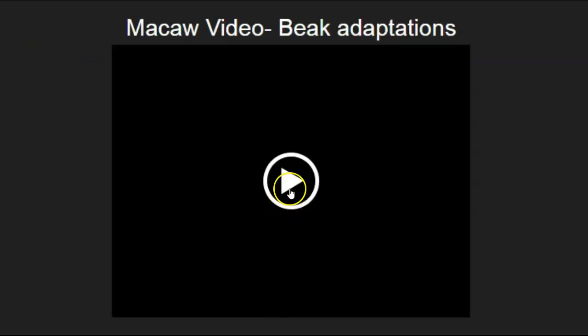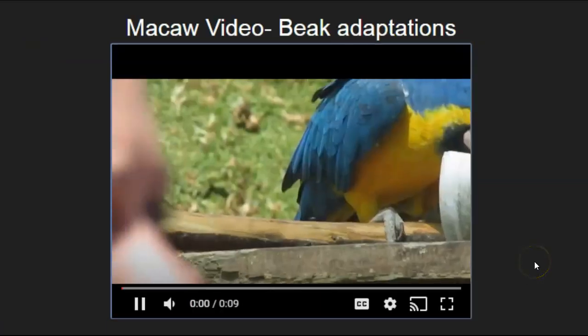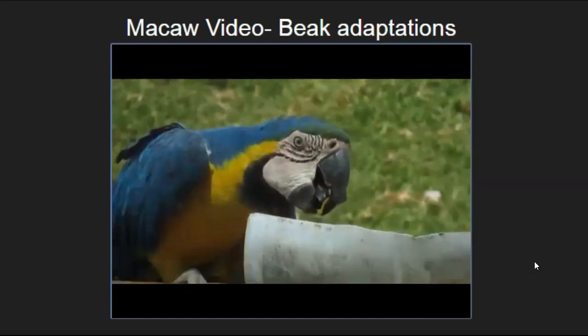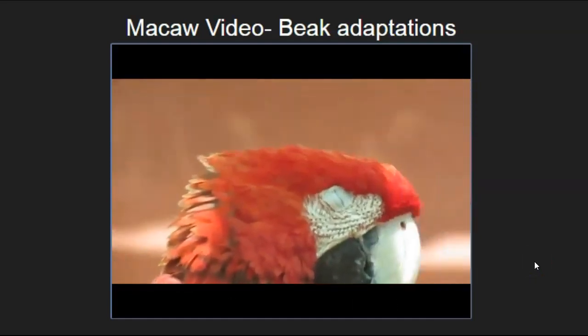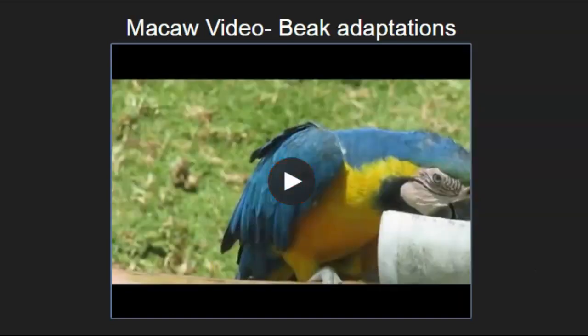Here is a video so you can see the macaw beak in action — they gulp or use that big beak like an anvil to crack things open. These are very intelligent birds, and that's one of the reasons for their desirability.